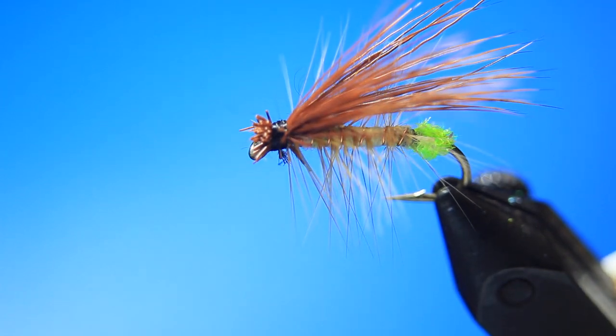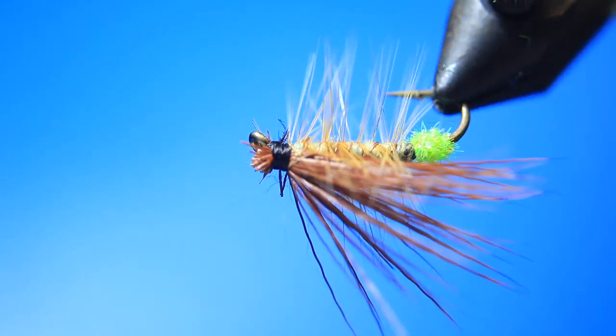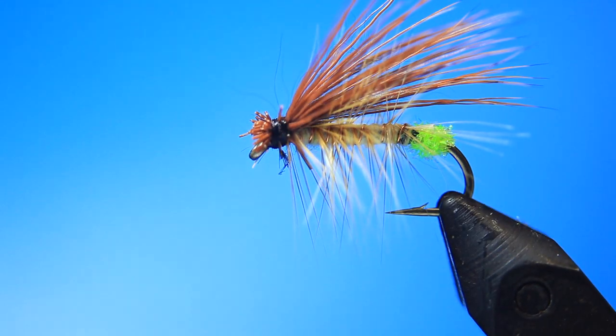G'day everyone, welcome to another edition of Fly Fishing in Nature's Realm. My name is Bruce Smith and today we're going to tie a new fly. I say new because this fly represents a certain insect. The fly itself is basically an elk hair caddis, but tied differently in its proportions. It represents an insect that hatches on the Goulburn River - a caddis that hatches on the Goulburn River.